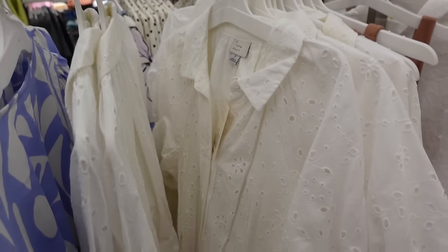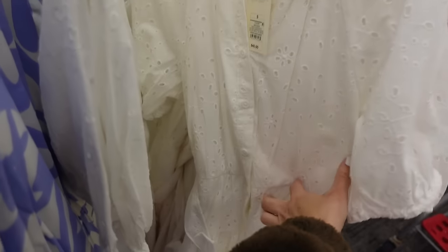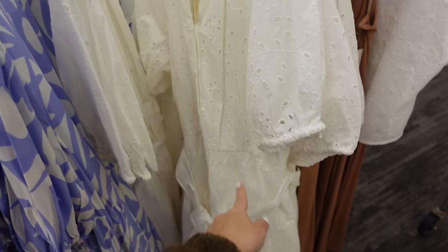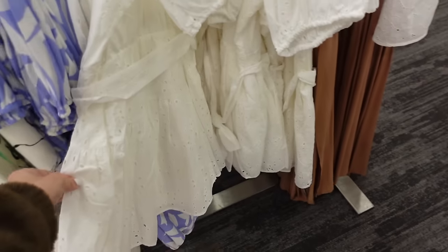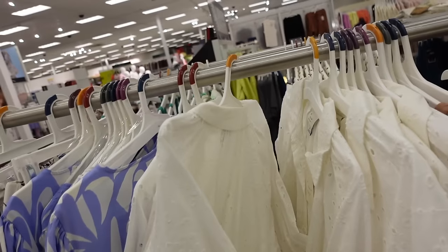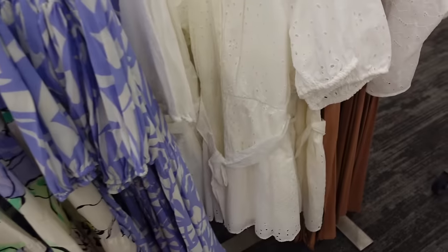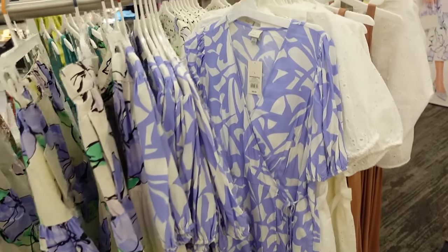New eyelet belted dress from A New Day — it has a collar, full functioning buttons all the way down, puff sleeve, seam detailing at the waist, a little tier continuing around the back with some gathering. These are going to be $40.